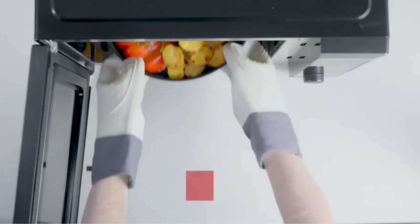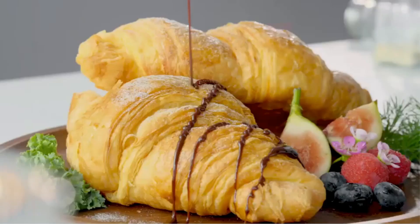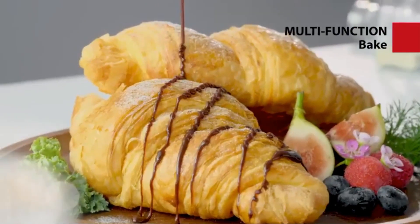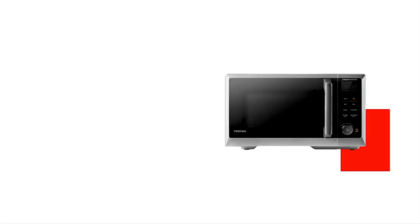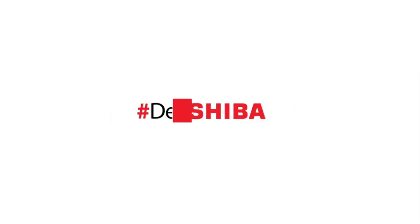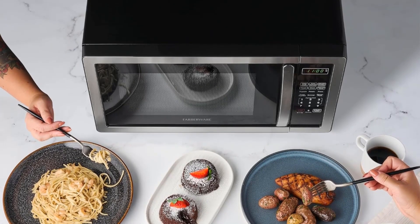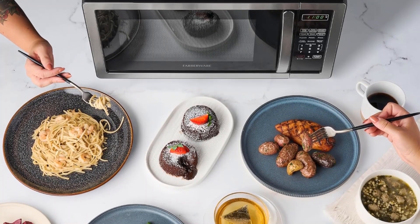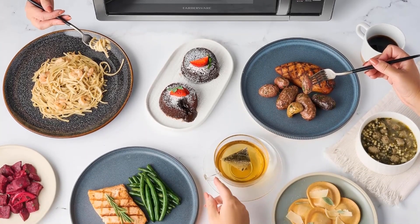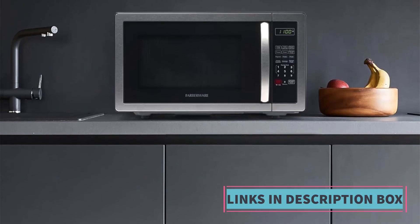The 11.3-inch turntable inside the microwave ensures that food is evenly cooked, while the sound on/off feature adds convenience. With 27 auto-menu options, users can easily select pre-programmed settings for various dishes, simplifying the cooking process and ensuring consistent results. Overall, the Toshiba 6-in-1 Inverter Countertop Microwave Oven is a feature-rich appliance that caters to a variety of cooking styles, making it a valuable addition to any kitchen seeking versatility and convenience.